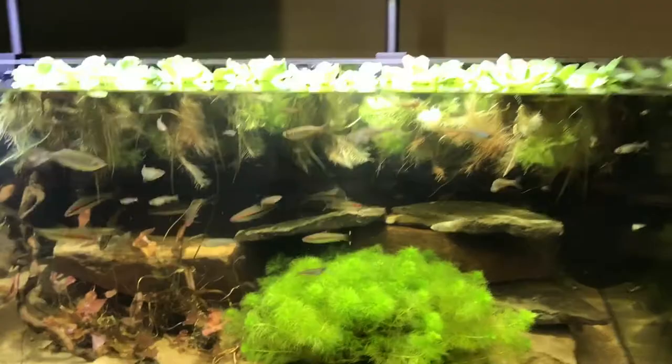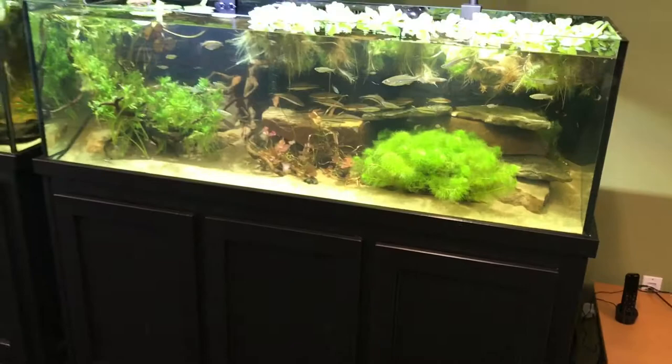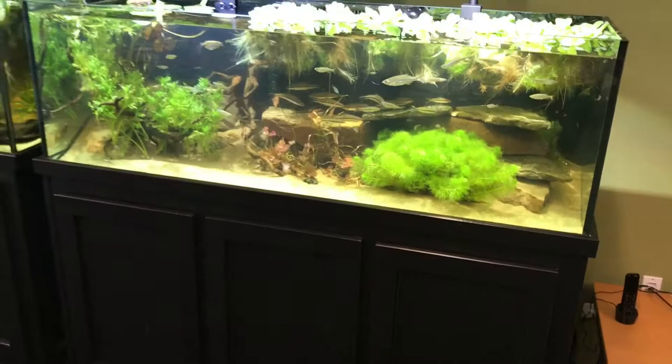These are the Heiko Blair originals, the biotope aquariums, and they are going to get a new home at Aqualand, showing people how to replicate nature in their homes. Same thing we do with ecosystem ponds — this is just the aquarium version. Totally awesome and sweet. Thank you, my buddy Heiko Blair.